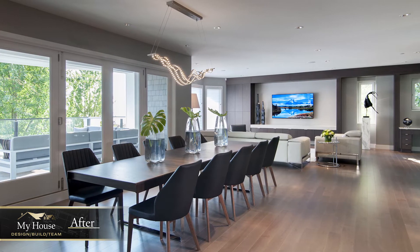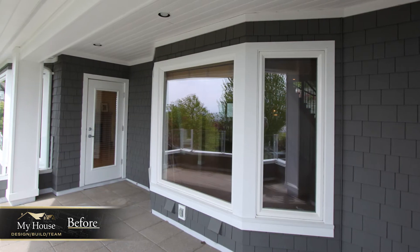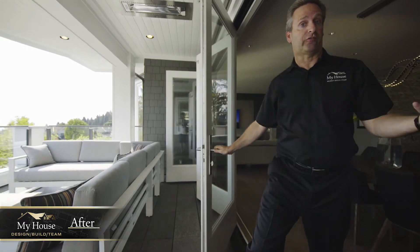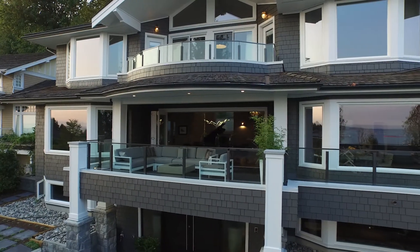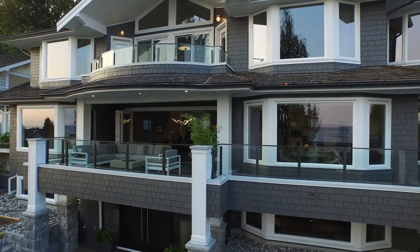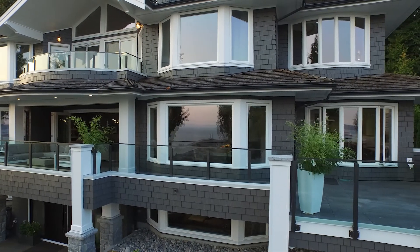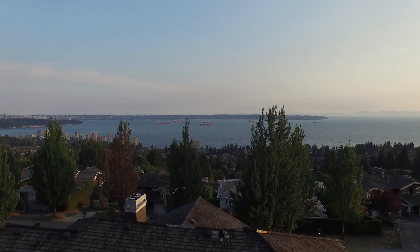We took every opportunity to pull in the natural light. By removing this bay window and installing a 15-foot Eclipse door, we're able to bring the outdoors in and enjoy this tremendous view under a covered, heated porch. We've extended the deck to allow for interaction between the kitchen and the outdoor barbecue area for year-round enjoyment.